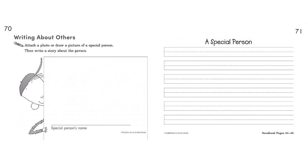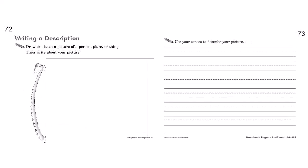Here students write about others. They draw a picture and then have space to create their own paragraph about someone. Here students write a description. They draw a picture and then use sensory details to describe it.